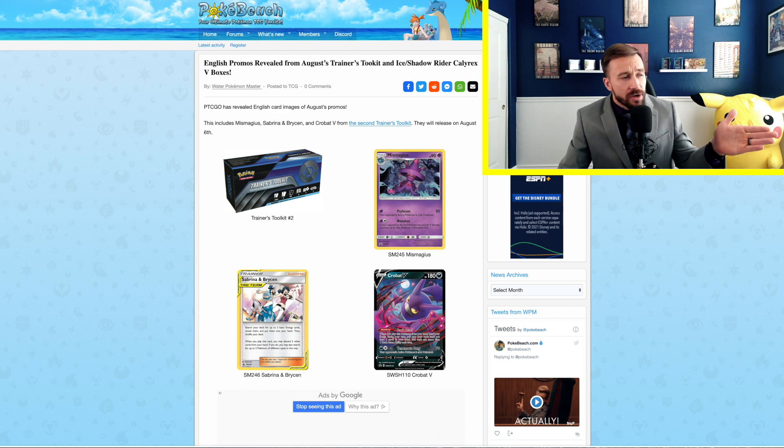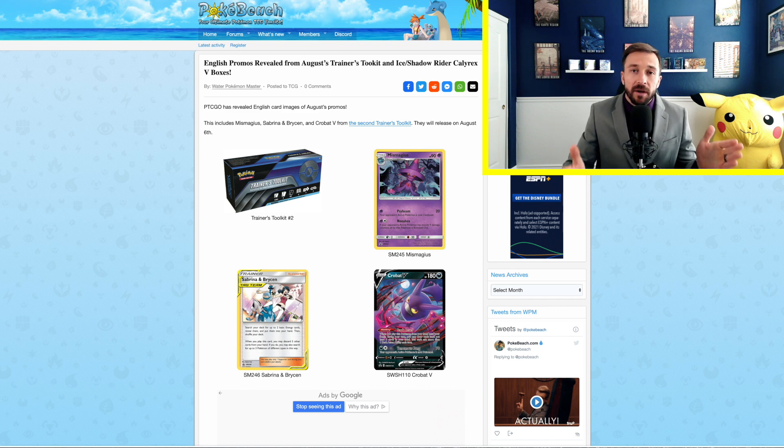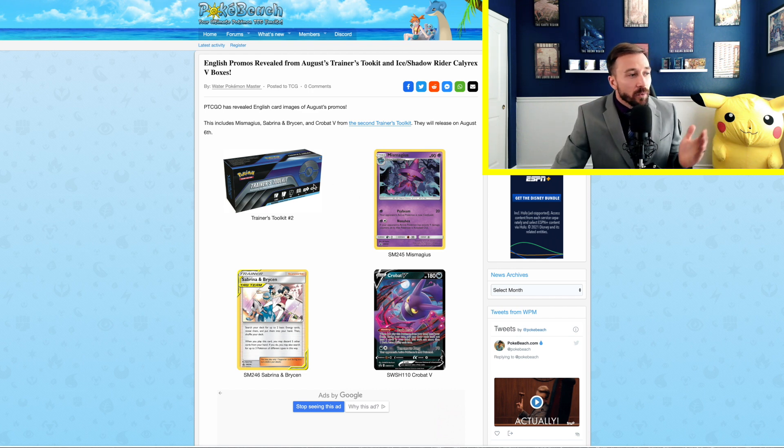Let's go ahead and jump right into today's top stories. We are on our trusted source, PokeBeach. The first article is that English promos have been revealed for both the August Trainer Toolkit set as well as the Ice Slash Shadow Rider Calyrex V-Boxes. These are two new products releasing in August alongside the Marni Premium Tournament Collection Box, which we will get to shortly.